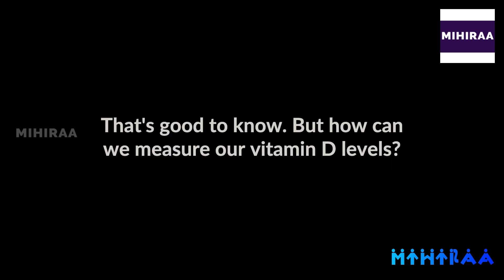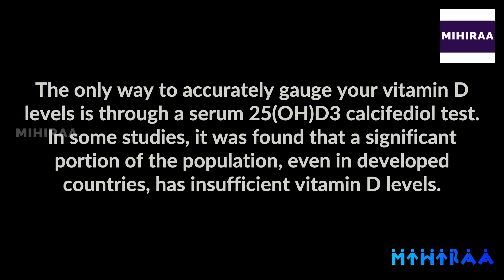That's good to know. But how can we measure our vitamin D levels? The only way to accurately gauge your vitamin D levels is through a serum 25-OH-D3 calcifediol test. In some studies, it was found that a significant portion of the population, even in developed countries, has insufficient vitamin D levels.